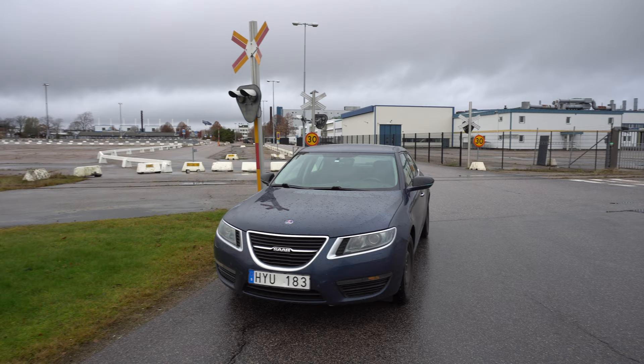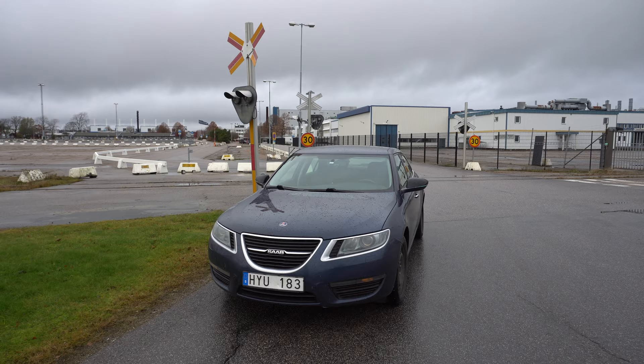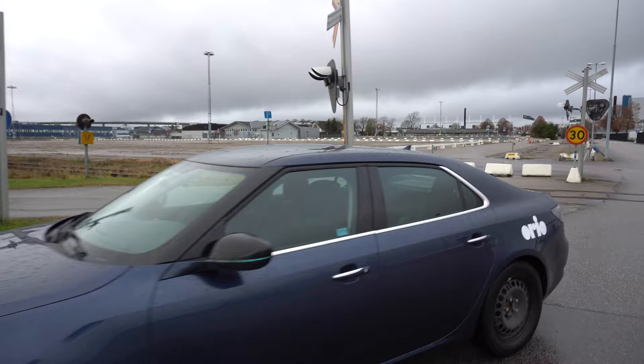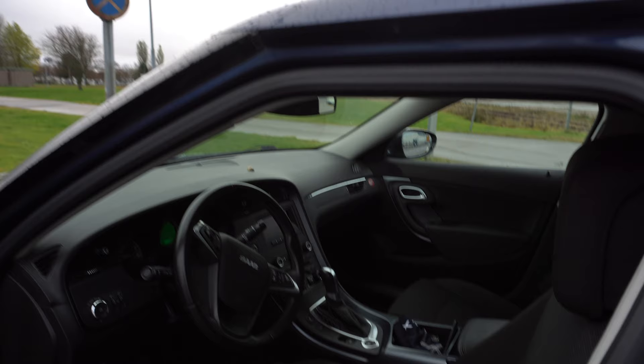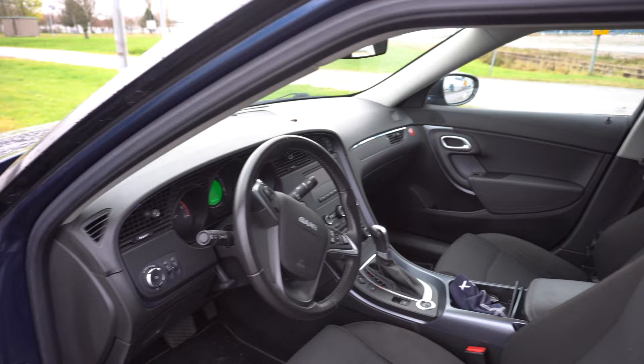We just parked outside the Saab factory — nice, huh? We have the Saab 9-5 in Fjord Blue. Security guards have already passed us about six times, so we better get going. Let's check out the driving seat position — the wifey's been driving. Safety is the key concern. Textile black interior, nothing extra, automatic gearbox, rear fog lights — standard European spec.